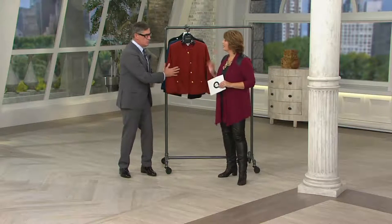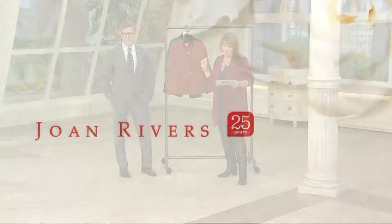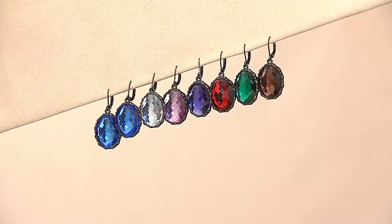Over a thousand have been ordered. It's on EasyPay — four payments. It's one of the best EasyPays of the show: $21.60 per payment. Only day this month you're getting that EasyPay.